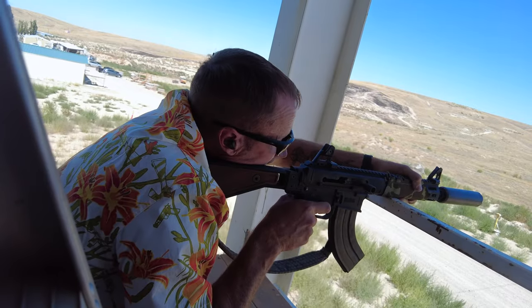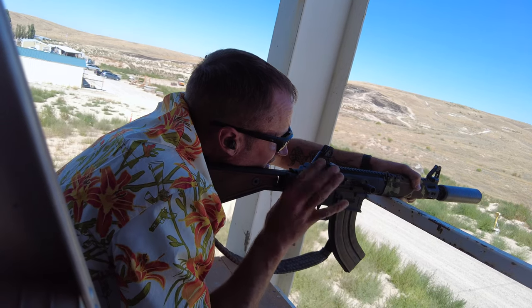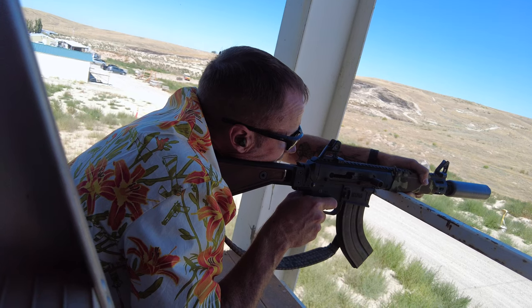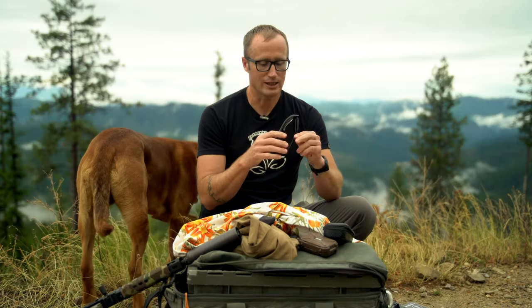Which brings us to these — I reviewed these a long time ago, and now they are new. I got these, the Director Elite by Smith Optics. These frames I actually sent in to Zeiss and ended up with amazing, super clean, clear ballistic lenses put in them. This was the first time I actually had the opportunity to shoot with them and they did a great job.